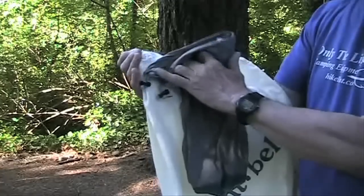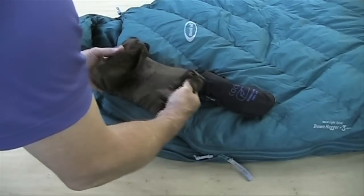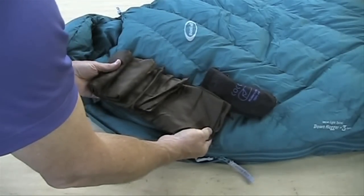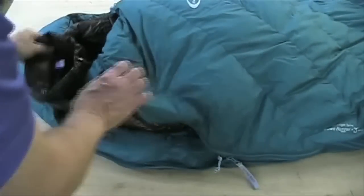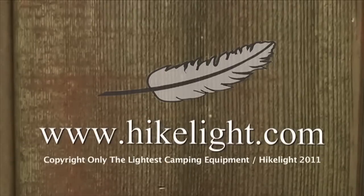Each bag comes with a storage bag and a tapered stuff sack that makes stuffing easier. A lightweight silk liner can lower the temperature rating of either of these bags. You could also lower the temperature range by adding MontBell ultralight jackets and pants, like the X-Lite jacket at less than 6 ounces. See over 80 more videos in a free ultralight backpacking book at HikeLite.com.